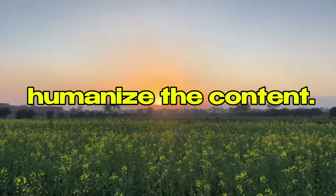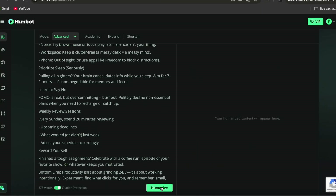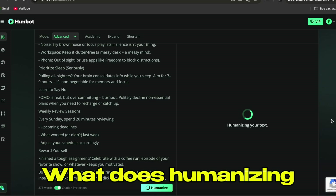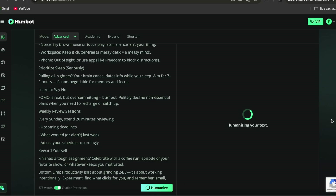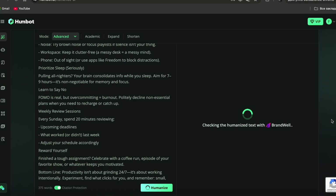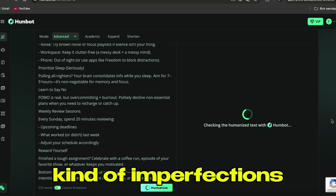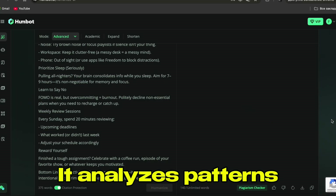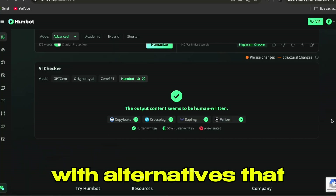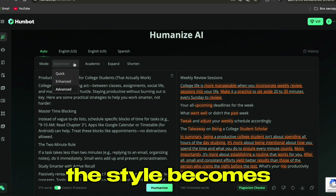Step four: humanize the content. Right there in HumBot, I click the humanize button. This is where HumBot takes my AI text and completely transforms it. Humanizing isn't just rephrasing — HumBot uses advanced algorithms to rewrite the text with natural human patterns. It changes sentence structures, varies word choice, and adds the kind of imperfections that real humans have when they write. It analyzes patterns that AI language models typically use and replaces them with alternatives that humans actually use. The meaning stays the same, but the style becomes completely human.